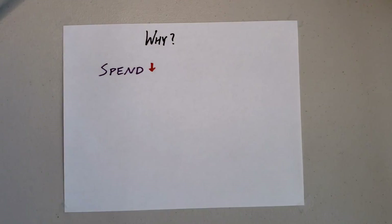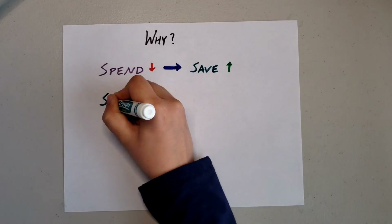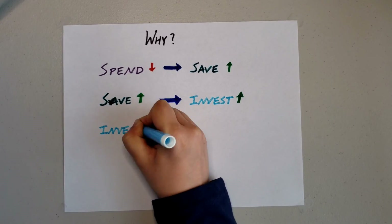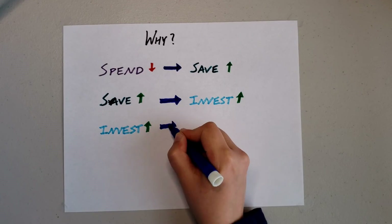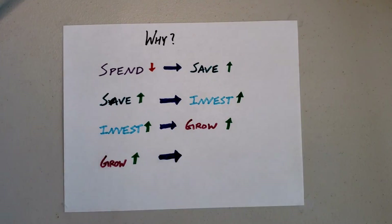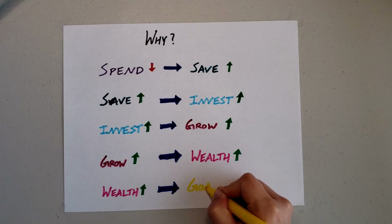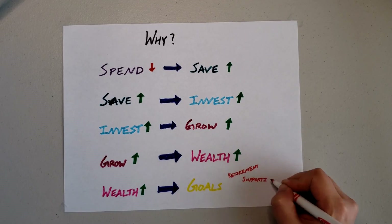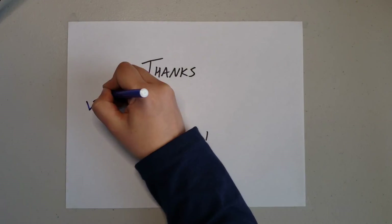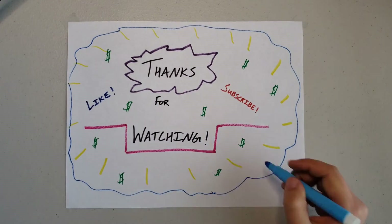Just to quickly recap: at the end of the day, why are we doing this? If we can spend less on our expenses, then we can theoretically save more. If we can save more, we can invest more. If we can invest more, our gains from investments would theoretically grow faster, which increases our wealth. And as our wealth increases, that increases our chances and ability to meet our goals that we talked about in the intro to personal finance video. That is all I've got for today — thank you so much for watching. Please go ahead and click that like button, click that subscribe button if you haven't already, and I will see you all next time.